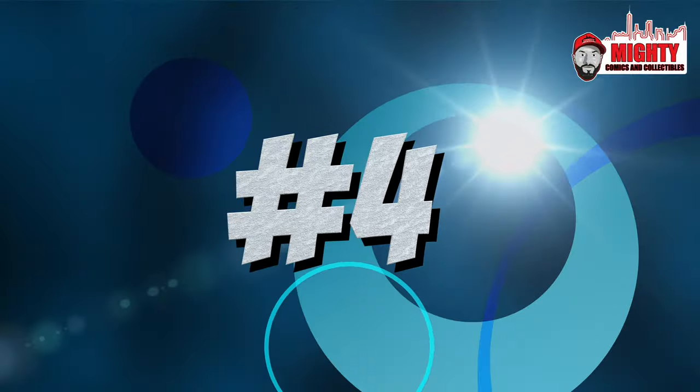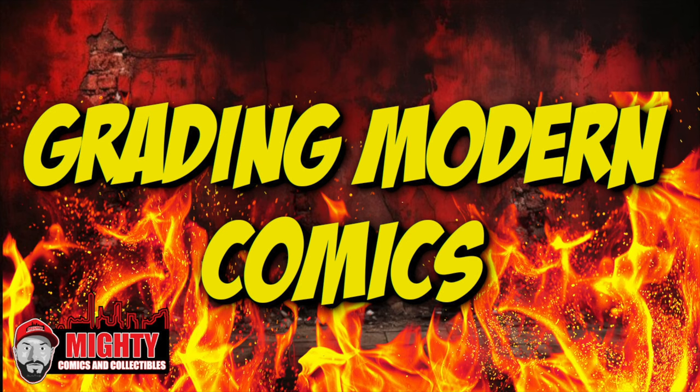At number four: grading modern comic books. If a book just came out last week and it's already being sent in to be graded, what are we doing? There are very few modern books that are historically important in comics. If you're buying books off the rack and sending them in to be graded the next week, you love the grade and the value, not the actual comic. You're spending $25 per book — think of what you could spend that on if you really love a vintage character.